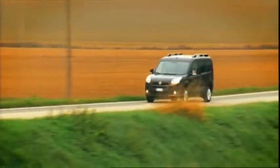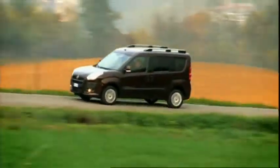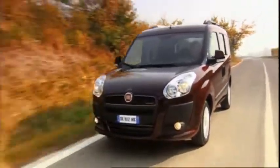The Doblo consumes about 7.2 liters of fuel per 100 kilometers, with CO2 emissions of around 166 grams per kilometer. A start-stop automatic function is a standard feature.